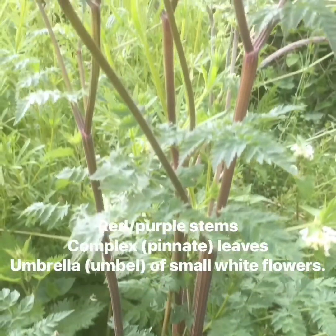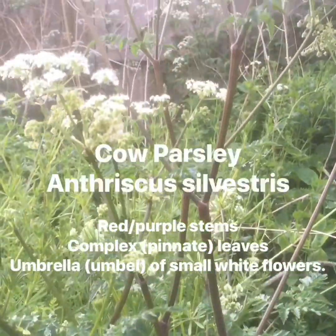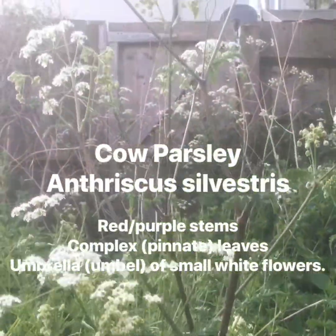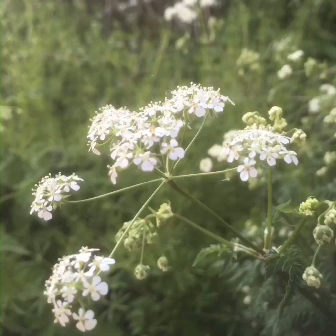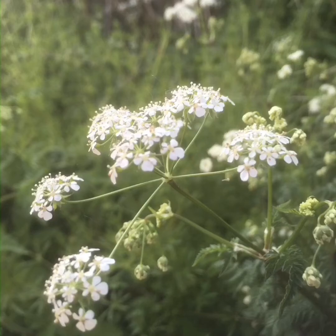These red stems, deeply lobed leaves and great big umbrellas of flowers belong to Anthriscus sylvestris, or cow parsley. This belongs to a group of plants known as the umbellifers, named after the Latin word for shade — the same root as umbrella — because of the umbrella-like flowers known as an umble.